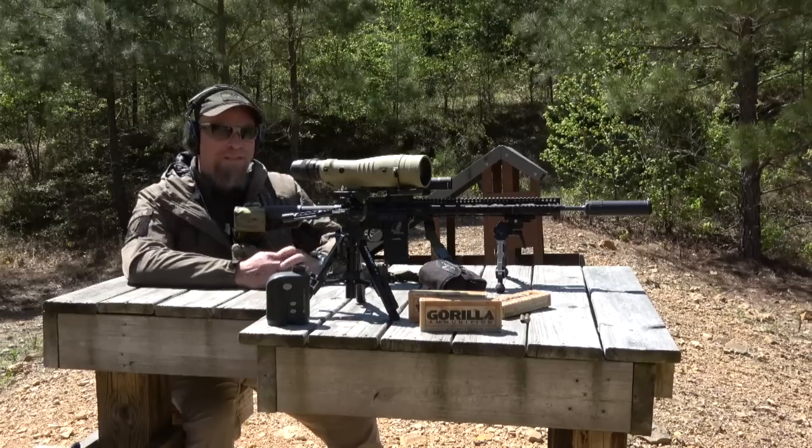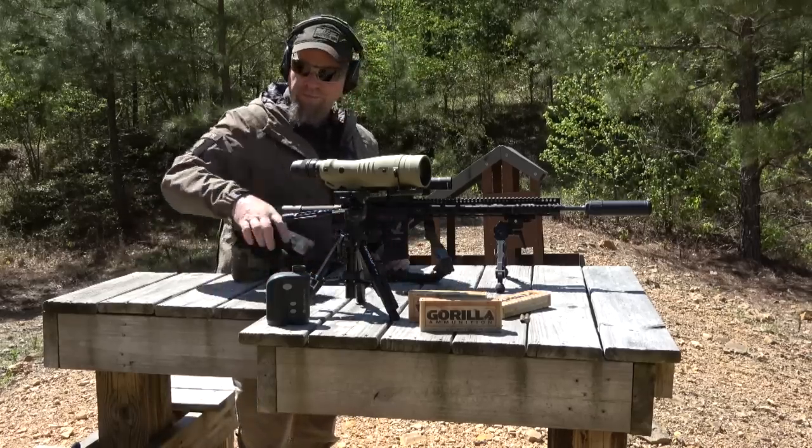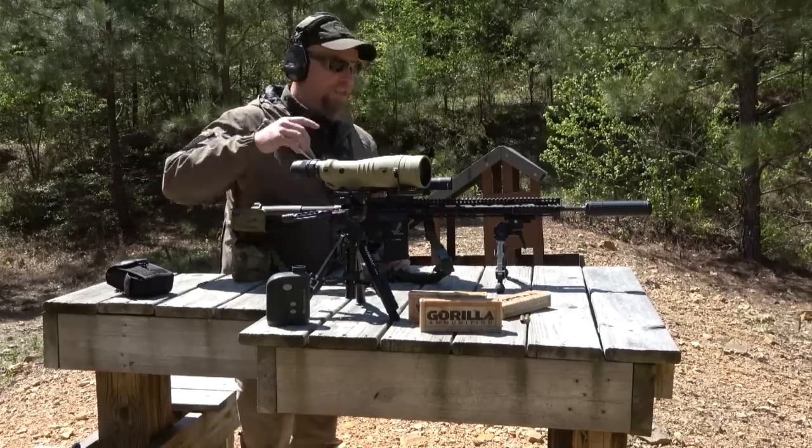Hey everybody, James Yeager with TacResponse, thanks for watching. Back out here at the range, I'm going to shoot this new OSS can.